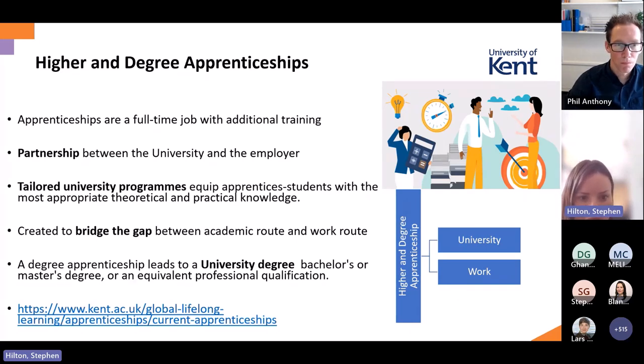They were created to bridge the gap between the academic route and the work route. You can find out more about our programmes via the link at the bottom of the slide, if you'd like to know more about what's on offer at the University of Kent.